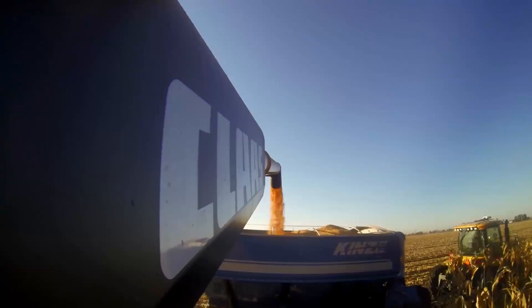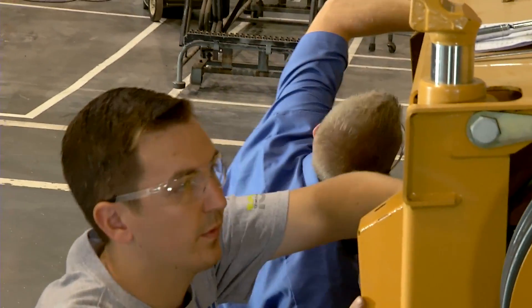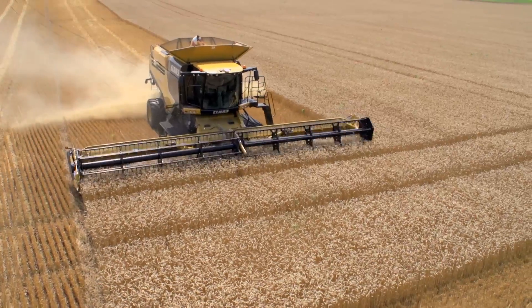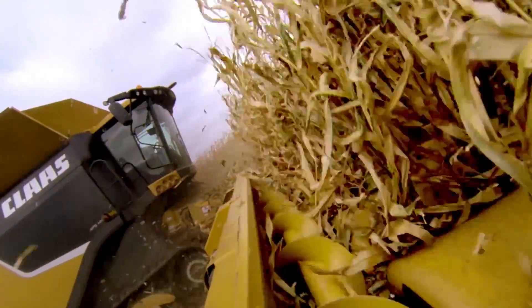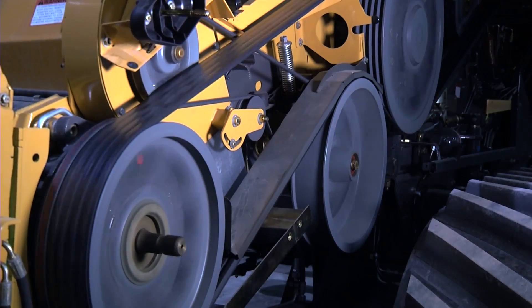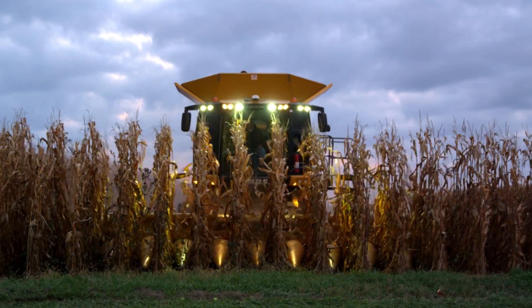From feeder house to unloading auger, the new 700 series has been designed and built from the ground up to be Lexion strong. With up to 40 feet in width, Lexion headers gently handle even the toughest crops with maximum care and minimal loss. Now with the new 700 series, a larger, heavy-duty feeder house drive is available to easily handle the demands of those performance-leading Lexion heads.